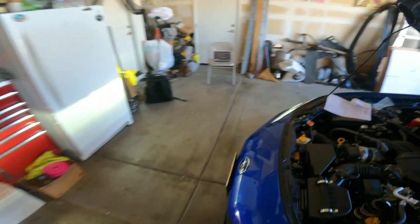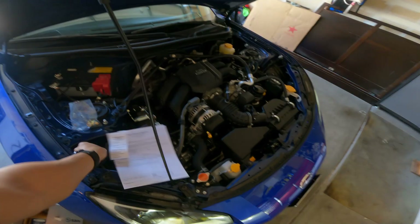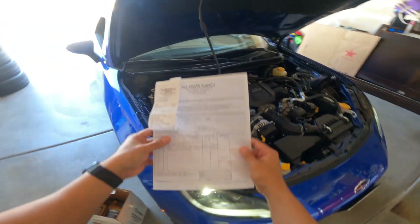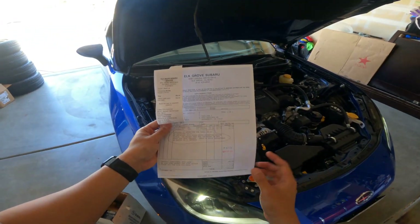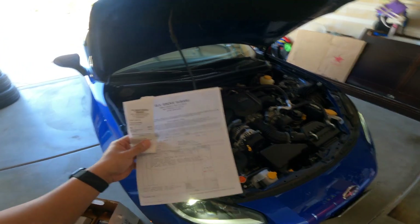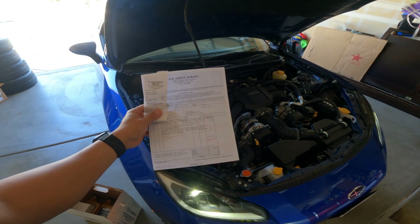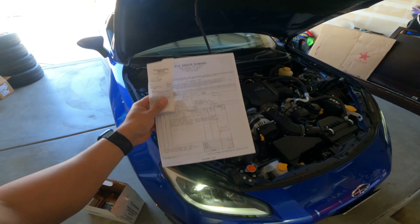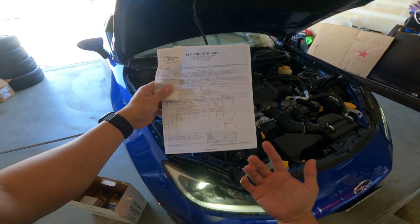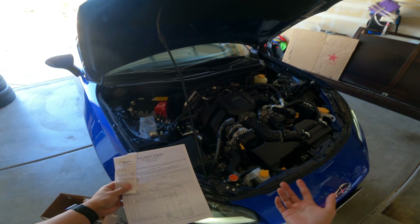I'm replacing the 0w20 with 5w30. I just got back from Algro Subaru and I just wanted to share my experience — it was so freaking annoying. I told them I want to get about five and a half quarts of 5w30 for my BRZ and the dude refused to sell it to me.